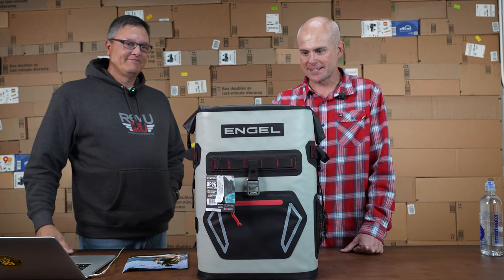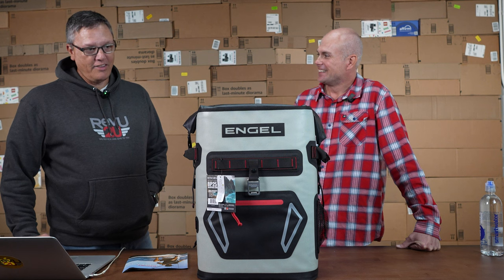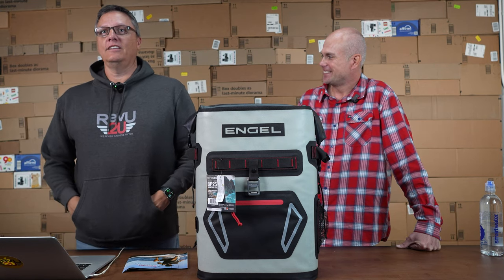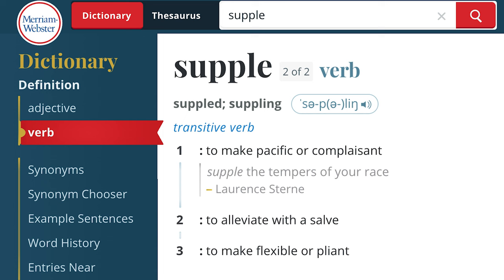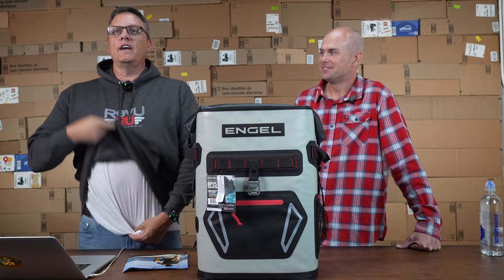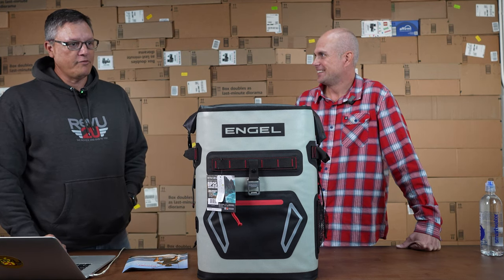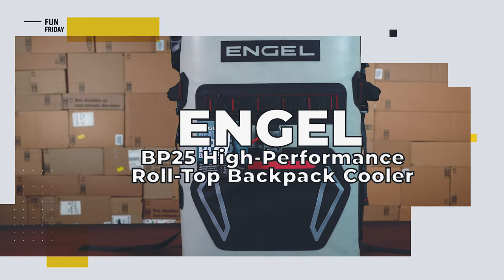What's up guys, we're back for a special review. We got Gary in studio here. Gary brought us this thing. We're doing a little twist here on this Friday, doing a live review. You guys can pick yourself up one of these — the word you're looking for is supple — grab this on the merch store along with some other great gear, like these sweet v-necks. Anyway, it's good to be here and talk about this product on our Friday product review. It's the Engel BP25 high-performance roll-top backpack cooler. This thing is beautiful.